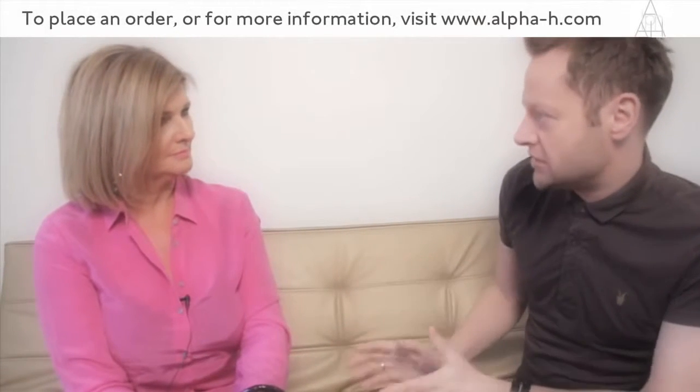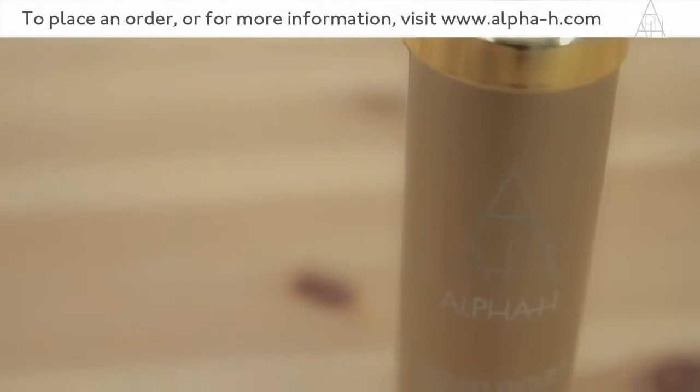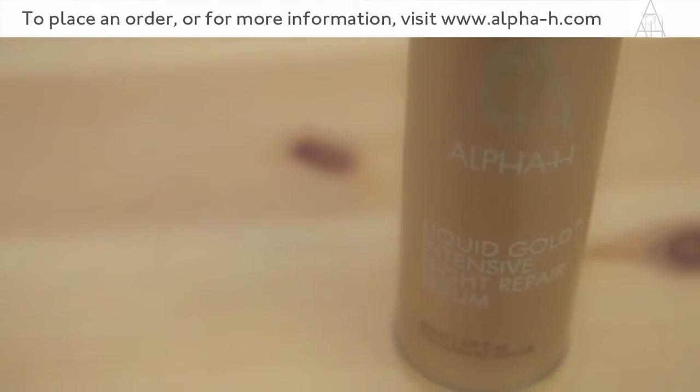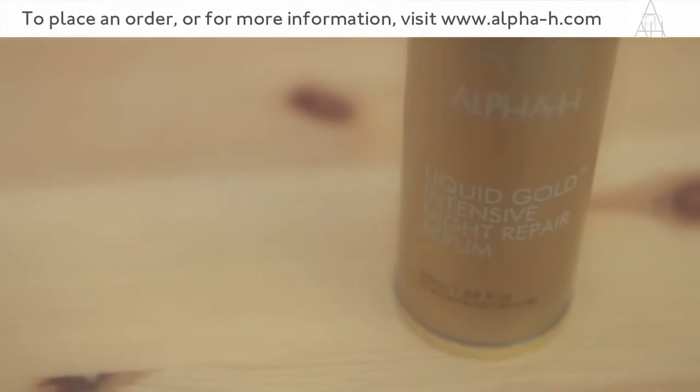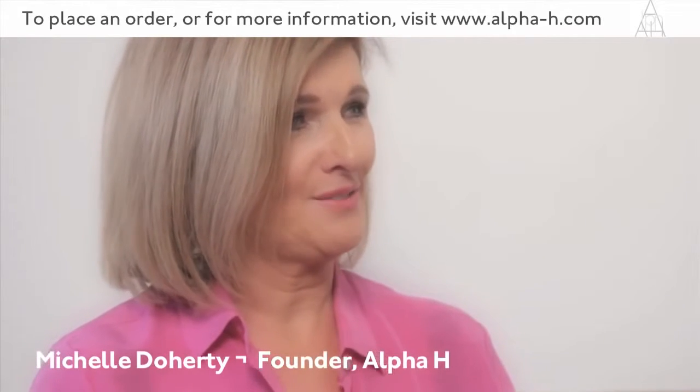Another element of the Liquid Gold family within Alpha H — this is the Liquid Gold Intensive Night Repair Serum. Tell us a little bit about what's different about the Intensive Night Repair Serum and who would benefit from using this product. We've formulated it with such high percentages of active ingredients.